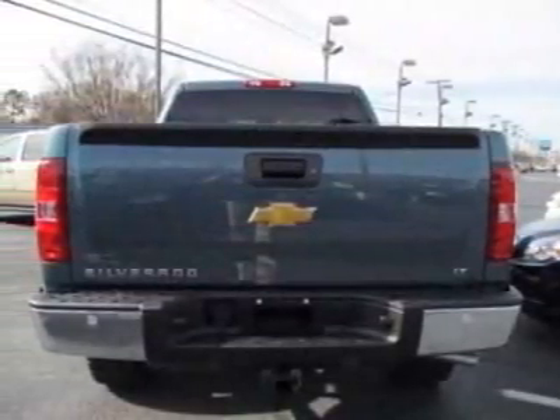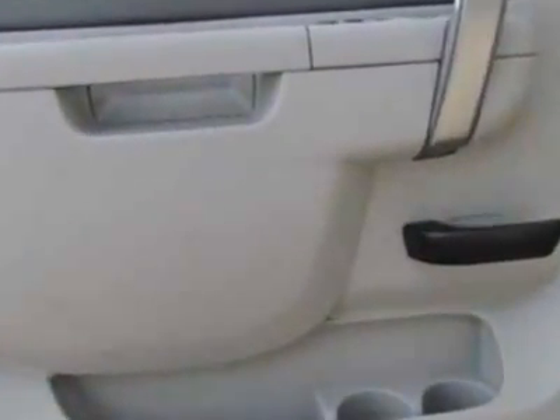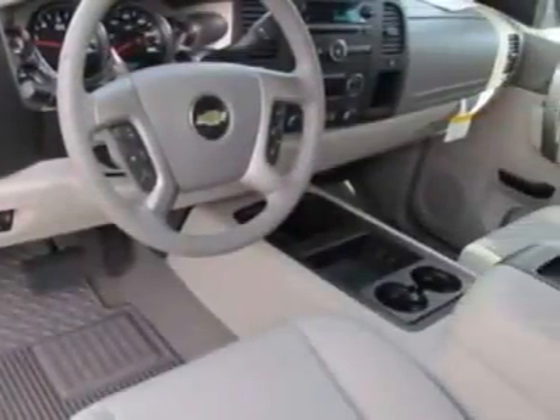This Silverado 1500 boasts an engine and has a 4-speed automatic transmission. Another great feature is that this vehicle uses flex fuel. Additional options for this vehicle include the seats,